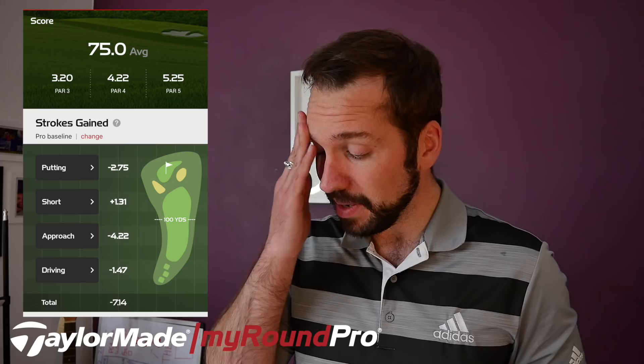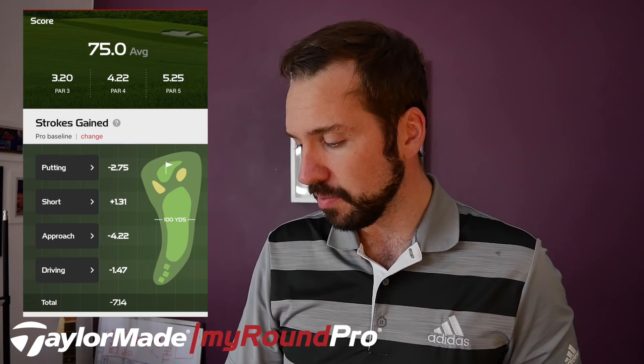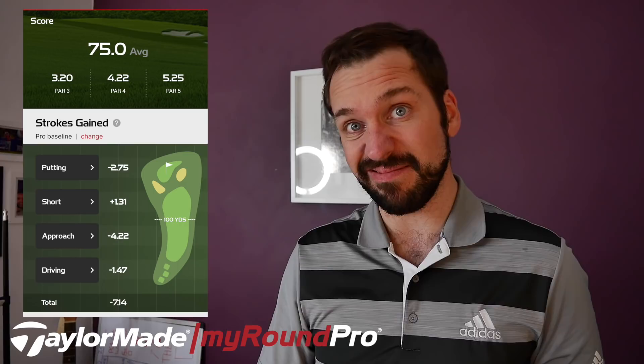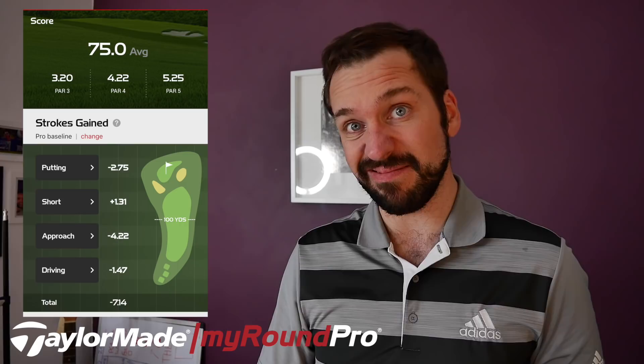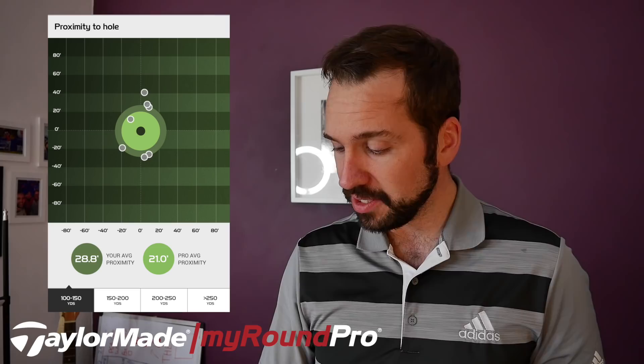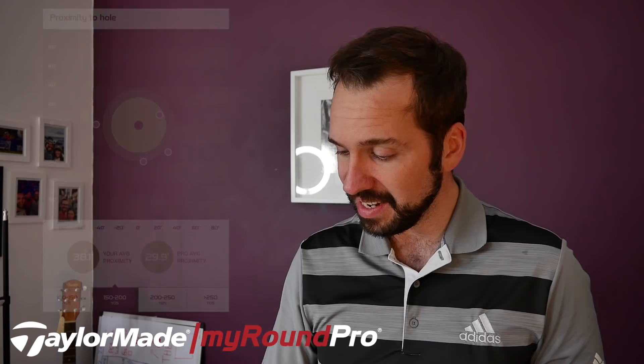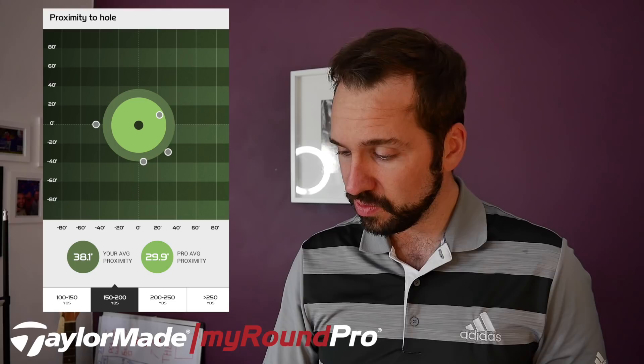Strokes gained putting was minus 2.75 — obviously not good, but that's more about practice. The approach play at minus 4.22 actually comes as a bit of a surprise; I didn't think it was that poor today — but that's why using the Around Pro strokes gained system is useful. You can come away thinking one thing and the data shows something different. My 100-to-150-yard approaches: average proximity 28 feet compared to a benchmark of 21 feet. 63% of misses were long and right. At 150 to 200 yards, proximity was also a long way off — about 10 yards short of where it needs to be. My approach play just wasn't good enough.